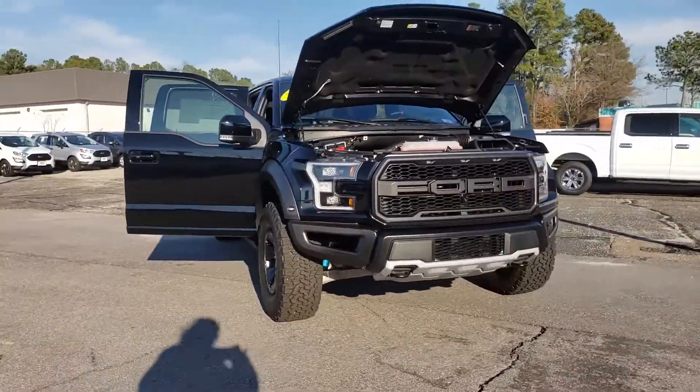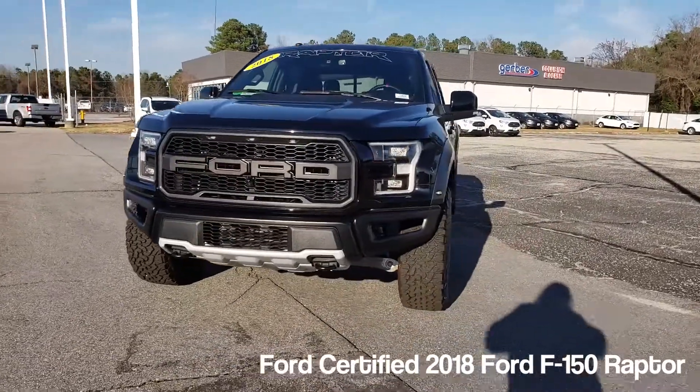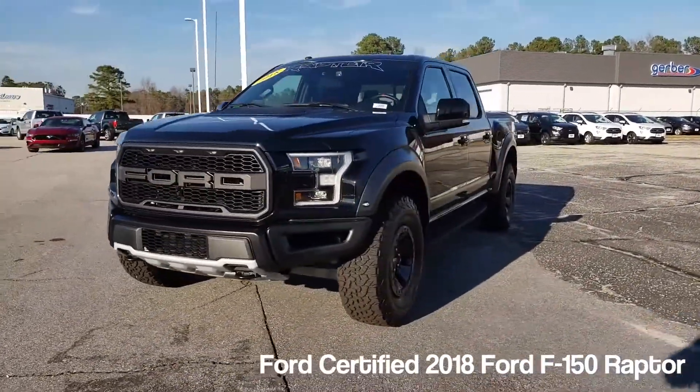Hi, this is Nicole from Lafayette Ford Lincoln, and today's feature is a Ford certified pre-owned 2018 Ford F-150 Raptor.